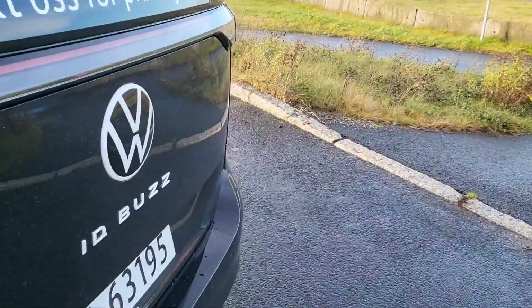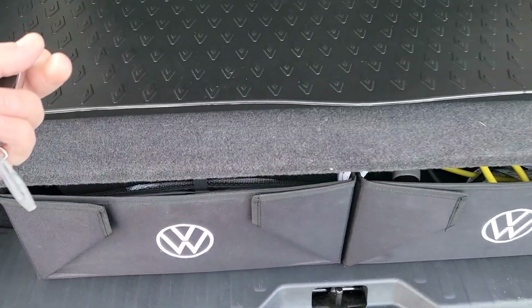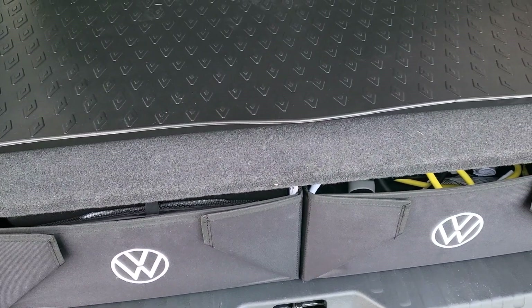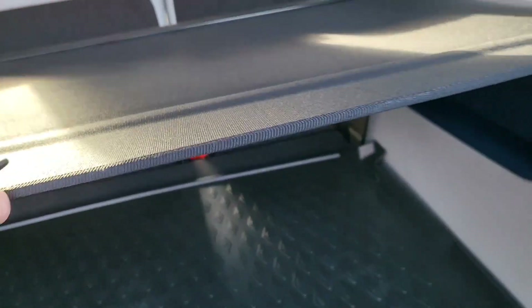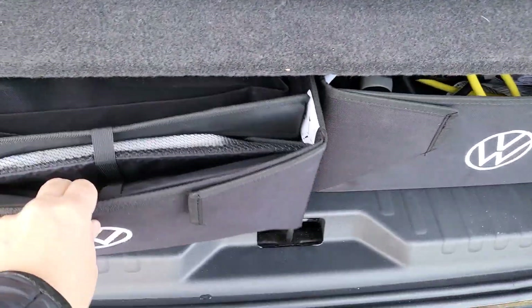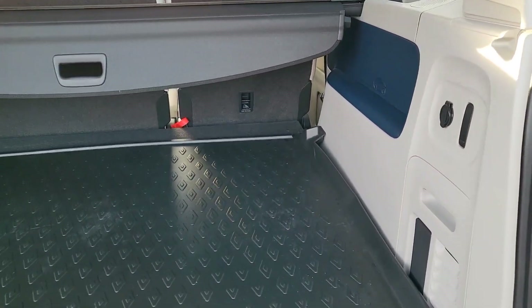Let's see the space in the baggage area. This first part can lift up — you can take it off to make the boot a little bigger for luggage or shopping. You can also close it here for a bit of sound insulation, or put soft items on top. All the bags can come out so you can use all the space underneath, and the seats as well.